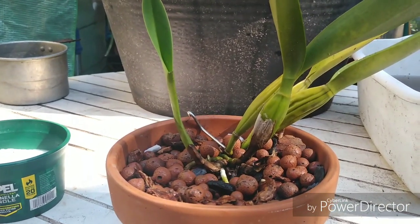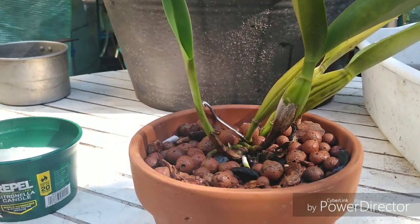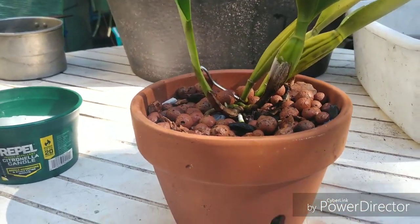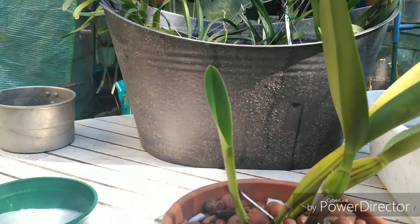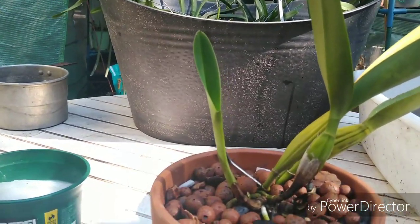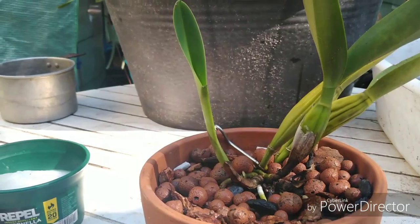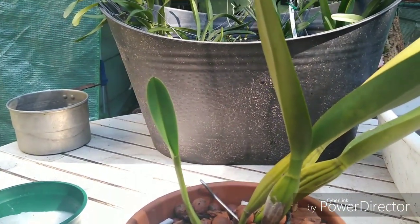It gets real early full sun in the morning and then goes back into the polytunnel. Laelia lobata has alba forms, pink forms, and purple forms — it's a pretty neat orchid, and it is fragrant also. Alright, let's move on to our next plant.